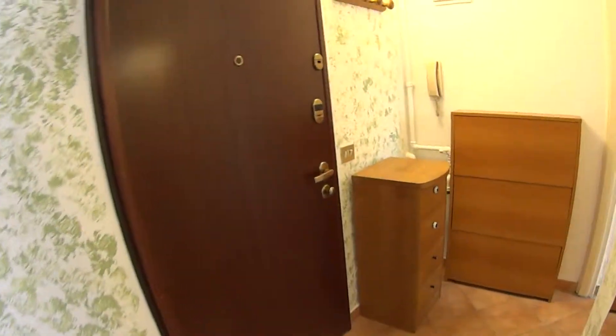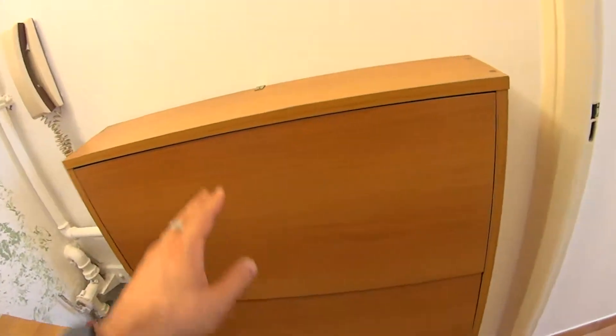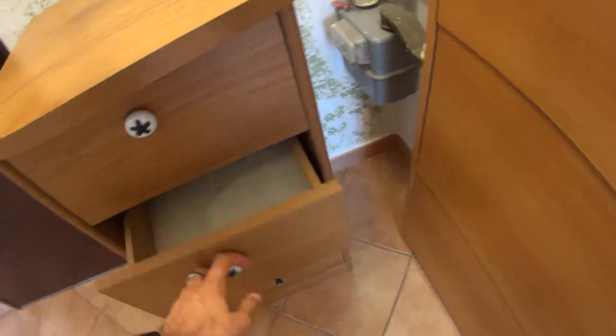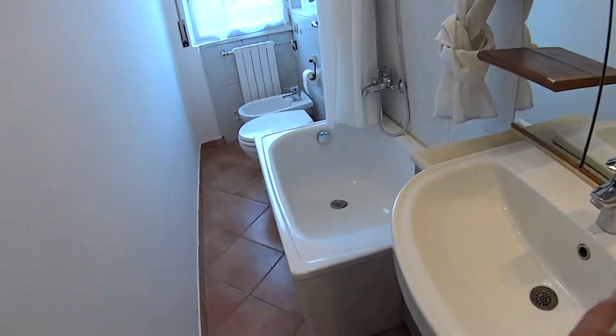Now we're back through the entrance hall where we have a coat hanger. We have some room to store shoes in here and an additional little chest of drawers. Just before the bathroom we find a full-length mirror, and through this door we access the bathroom itself.